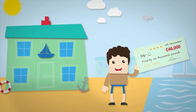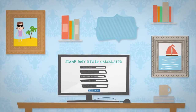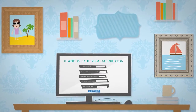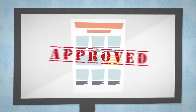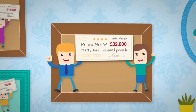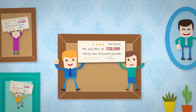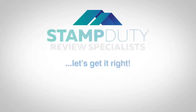Which HMRC have agreed to repay. So if you have bought property in the last 12 months that is used for both residential and commercial activity, then you may have overpaid stamp duty. We can quickly and efficiently discover if you're entitled to a refund. Just fill in our simple stamp duty review calculator or email us for more information, help or guidance. Stamp duty review — let's get it right.